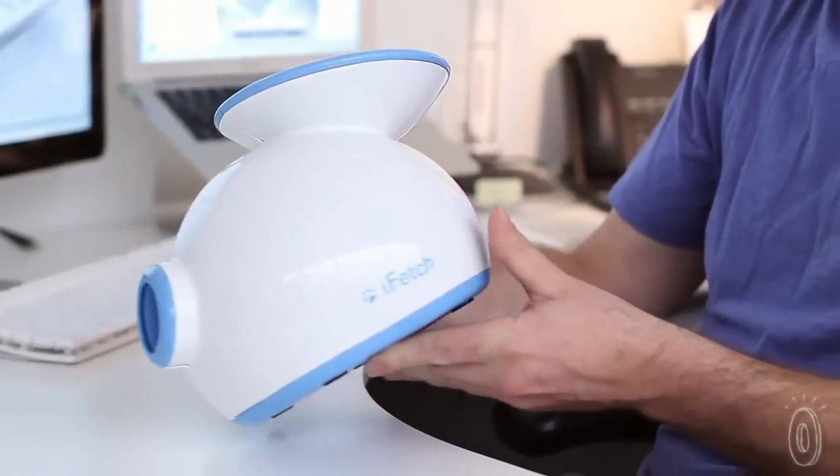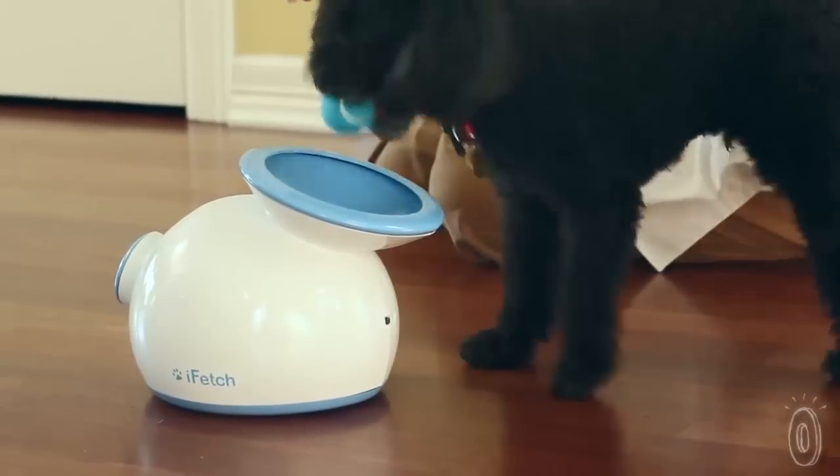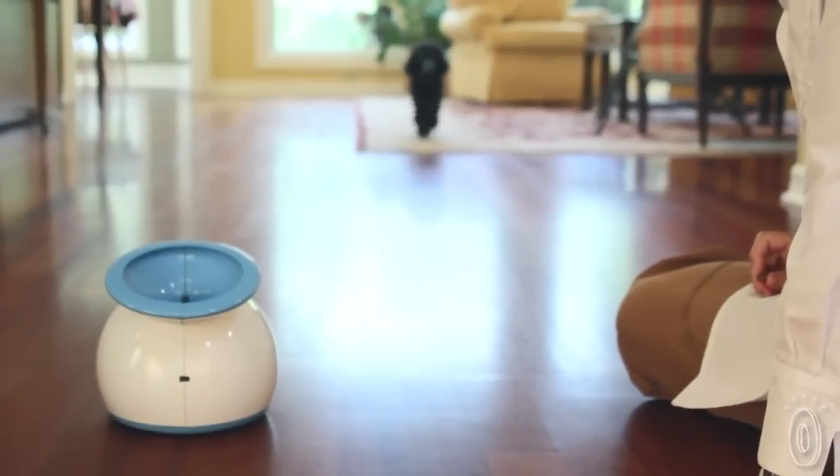The iFetch runs on batteries or can be plugged in, but is also designed to save energy. It will remain dormant until a ball is dropped in, which allows your pup to decide when they want to play without driving your energy bill up.